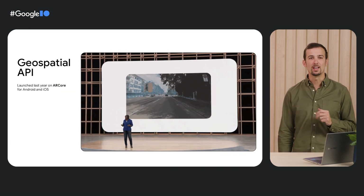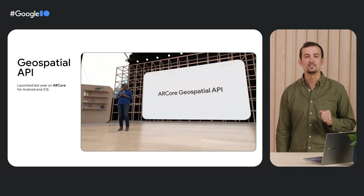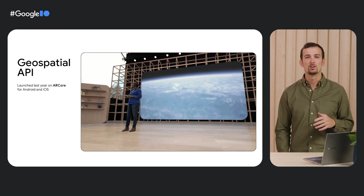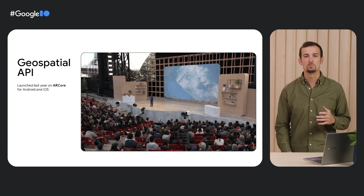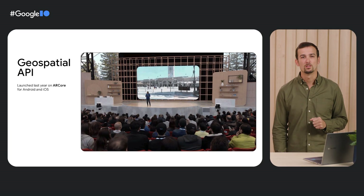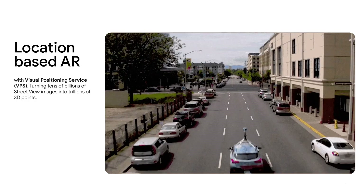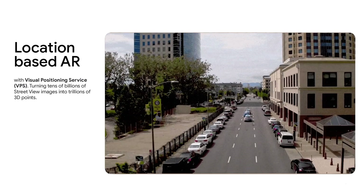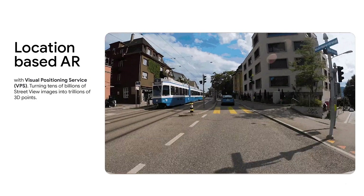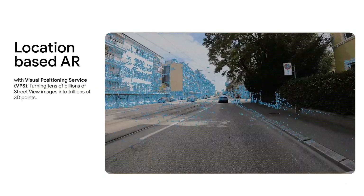Last year we launched the AR Core Geospatial API to help developers create world-anchored experiences in 87 countries. We opened up more than 15 years of our understanding of the world through Google Maps to help developers build augmented reality experiences that are more immersive, richer, and more useful. The Geospatial API provides access to global localization based on the Visual Positioning Service, or VPS — the same technology that has been powering LiveView in Google Maps since 2019, providing people with helpful AR-powered arrows and turn-by-turn directions.